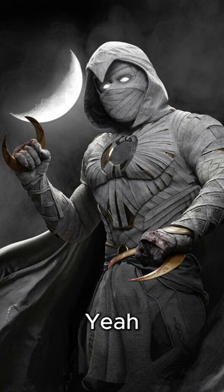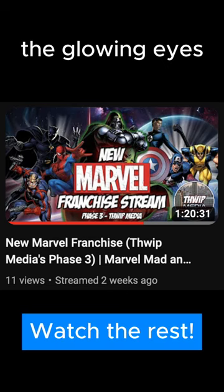I totally forgot about that one! The way they make him look like a mummy, and he's got those glowing eyes.